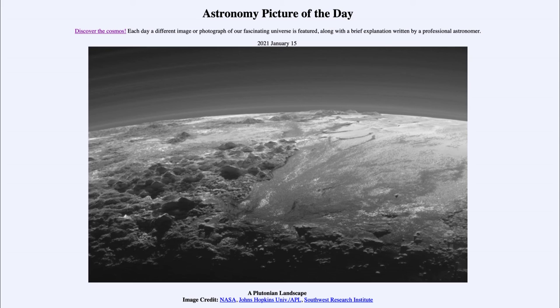New Horizons flew by the object now known as Arrokoth about two years ago and gave us images of a second object out in the Kuiper belt. The problem with trying to study these from Earth is that even the largest ones like Pluto just look like big blobs — we can't see the detail even with the most powerful telescopes. So it takes sending spacecraft out there to really see this.